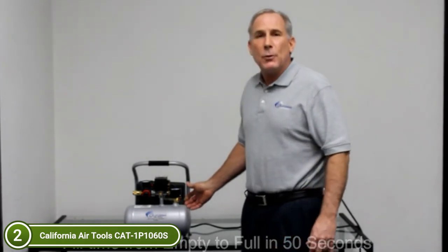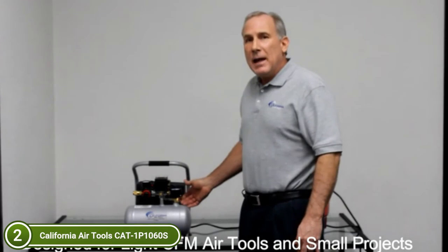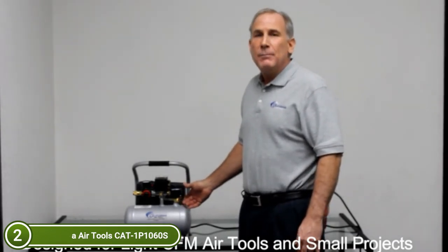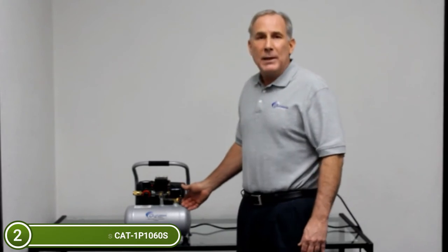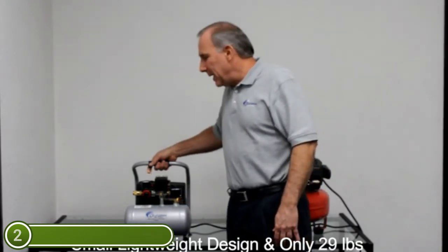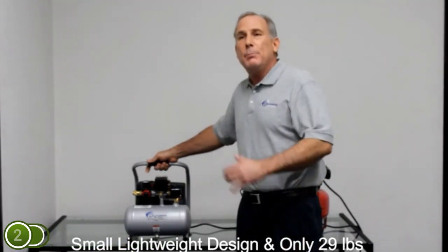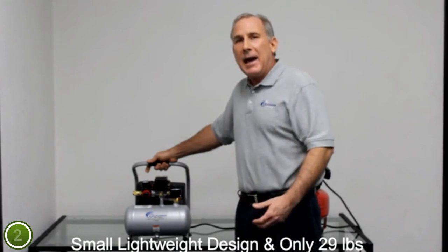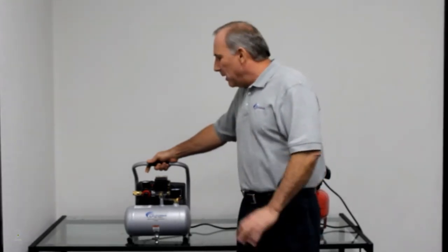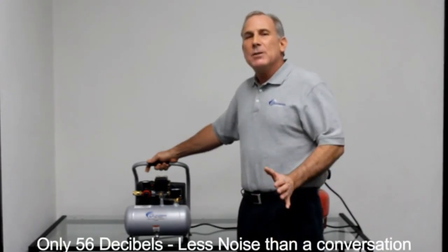Oil-free pumps can be used in many different temperatures and uneven terrains. The 1 P1060S produces approximately 1.2 CFM at 90 PSI, which allows you to use staple guns, brad nail guns, nail guns, finish nail guns, airbrushes, and blowguns. This compressor is ideal for garage use and can be used to inflate tires, beds, toys, or sports balls. This compressor is great for those who work in areas where noise is a problem.